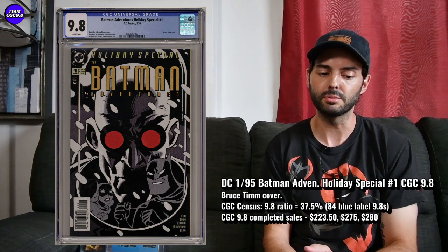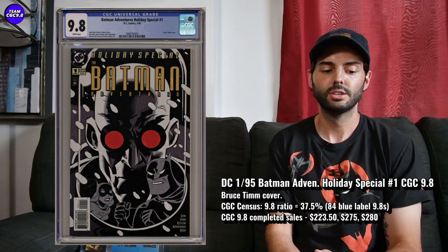Have a look on the census — there's 84 9.8s in a blue label, a 1-of-84, which is pretty great. 37.5% is the 9.8 ratio. A recent auction I saw on this one went for $223.50. I think that's a great value at that price. On eBay, a couple had sold at $280 and $275, so a little closer to the lower end of that range is a really good deal on this one.